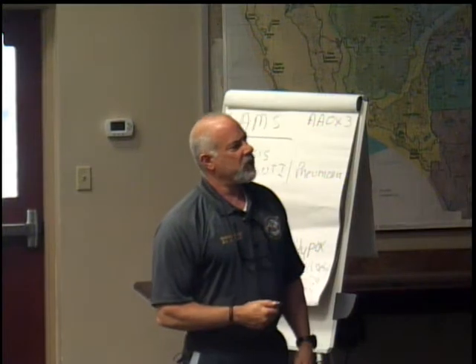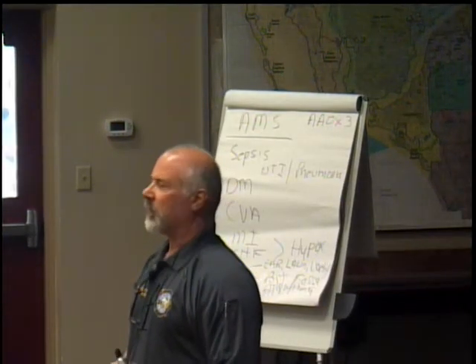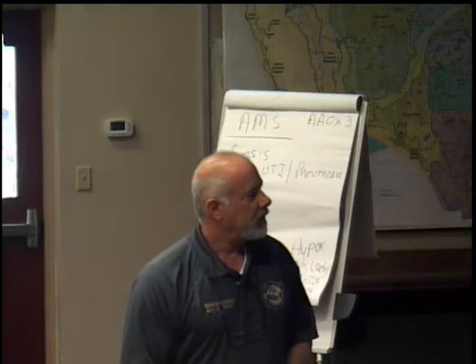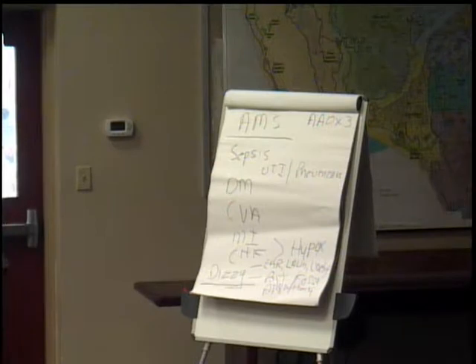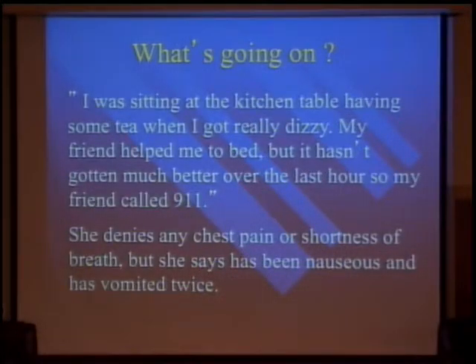No chest pain or shortness of breath, but nausea and vomiting — that's associated with a particular kind of dizziness. That's associated with vertigo. Very common with vertigo. She doesn't have any pain or shortness of breath, so the nausea and vomiting is associated with vertigo, not labyrinthitis. You can also get it with cardiac arrhythmias. Your life threat is an arrhythmia, and we always look at life threats first to rule them out. Vertigo is not going to kill them unless they're driving a car and crash into a wall.